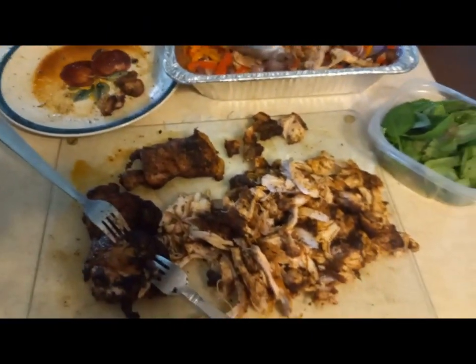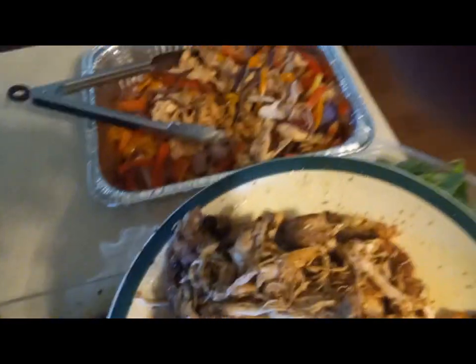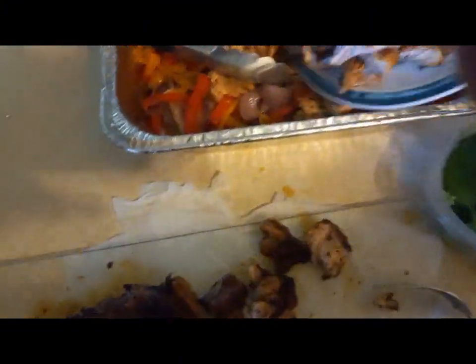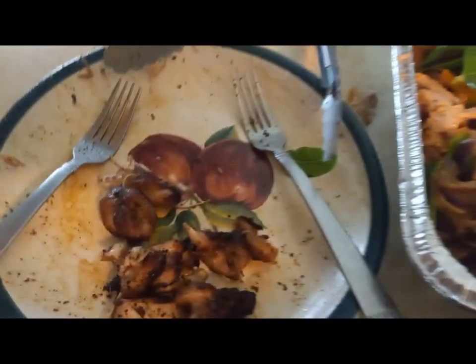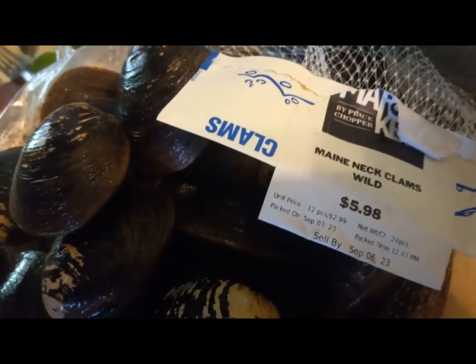Toss it all together in a pan, cover it up, and bring it to your backyard or lakeside barbecue. There it is — look how beautiful that is! Add it all in and mmm, totally delicious. I'm going to snack on these little pieces.